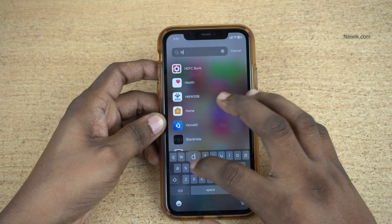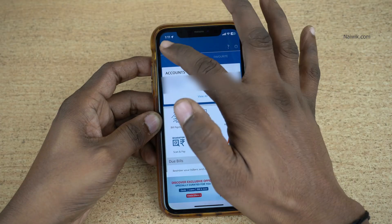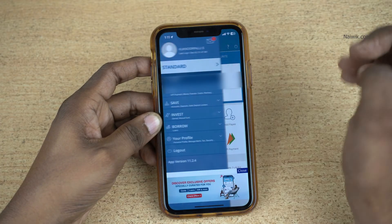Open the HDFC bank mobile app on your phone. Once you are logged in, the dashboard looks like this. At the top right, you have the hamburger menu. Click on that.